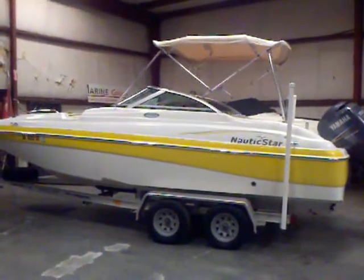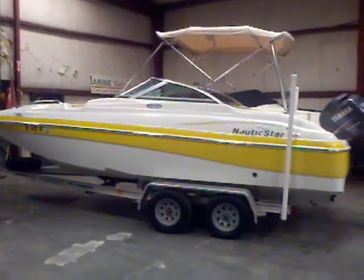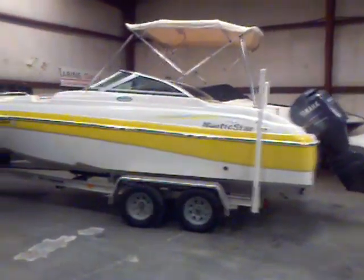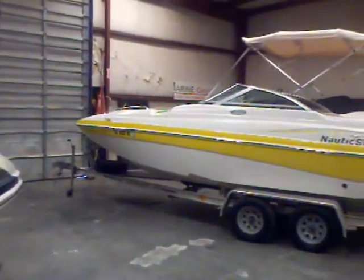Hey everybody, Matt Selhorst here today with the 2005 Nautic Star 21-foot deck boat. It's got the Yamaha 150 outboard. It's a four-stroke. Comes with the aluminum I-beam trailer. You see a great-looking boat.